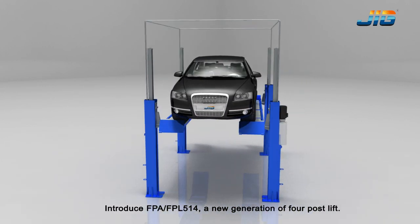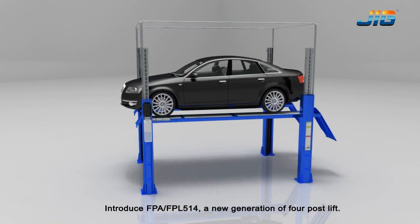Introducing FPA-FPL514, a new generation of four post lift.